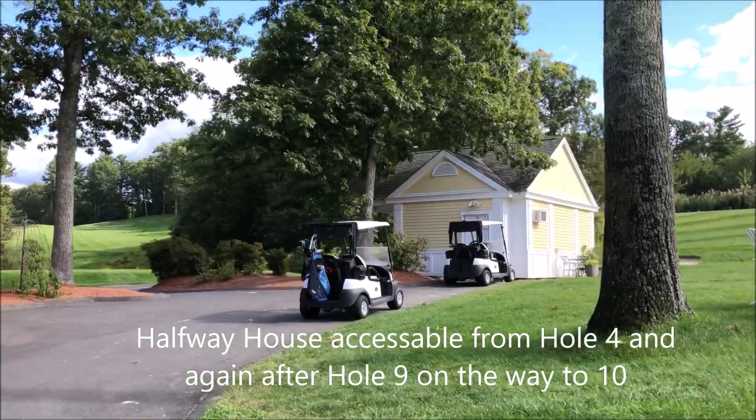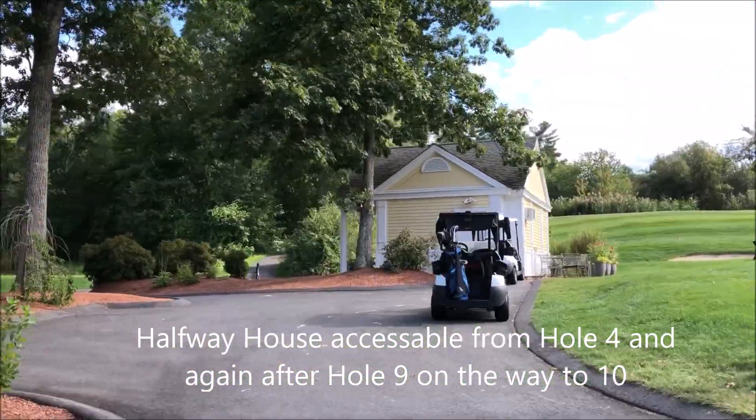Here's the halfway house. You reach it at the fourth hole and you reach it again after the ninth hole.